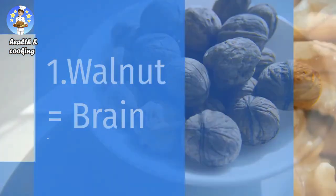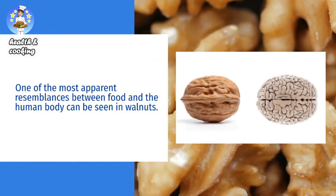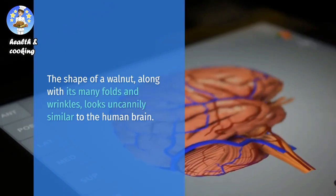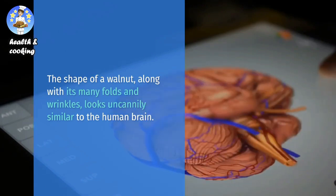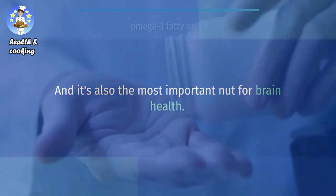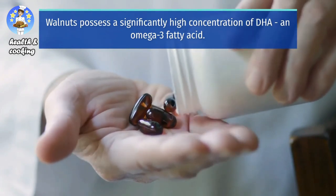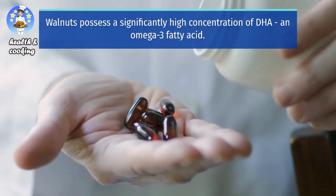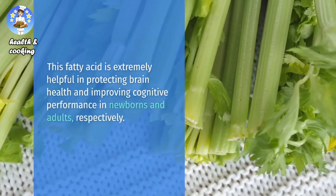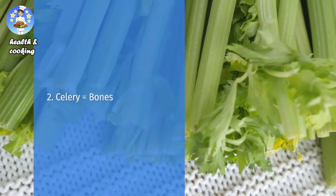Walnut equals brain. One of the most apparent resemblances between food and the human body can be seen in walnuts. The shape of a walnut, along with its many folds and wrinkles, looks uncannily similar to the human brain. And it's also the most important nut for brain health. Walnuts possess a significantly high concentration of DHA and omega-3 fatty acid, which is extremely helpful in protecting brain health and improving cognitive performance in newborns and adults, respectively.